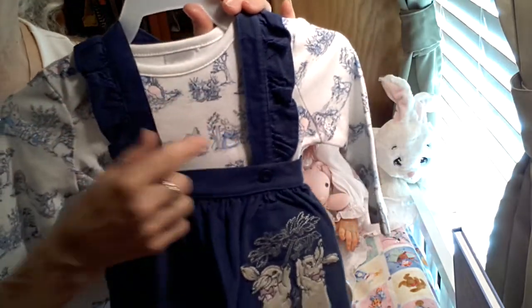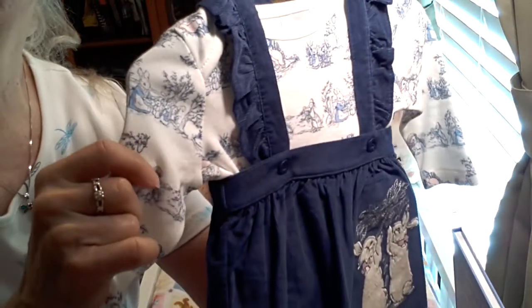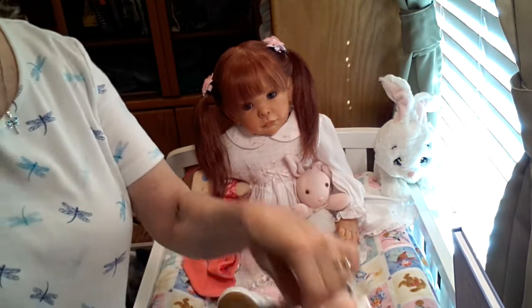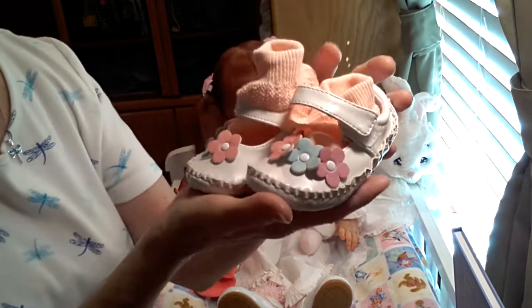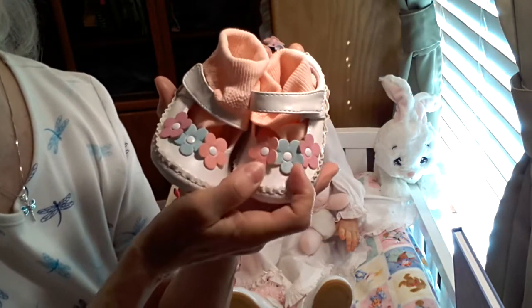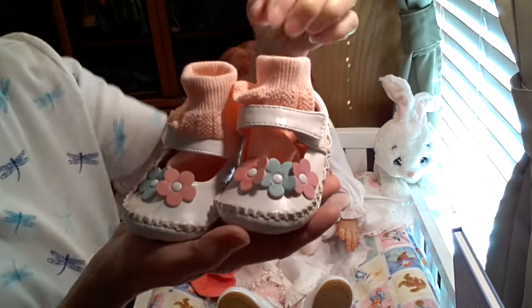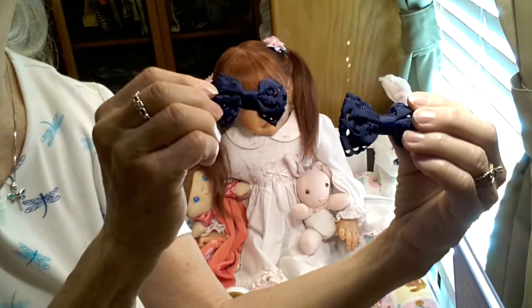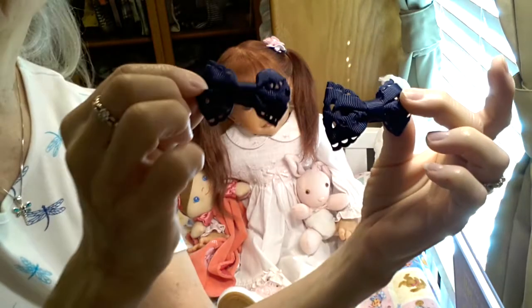It's a long-sleeved onesie that has — actually those are the sister bunnies to Peter Rabbit — and the onesie has different scenes of Peter Rabbit and the sisters on it. I thought I would do sort of a coordinating look. I don't have matching today, but I have coordinating. I thought this melon color of the flowers and the nice blue would coordinate really well with the denim color of the outfit, along with these melon colored socks. Her bows are going to be these navy blue bows — lacy ones with cutouts in them.